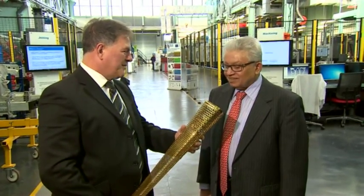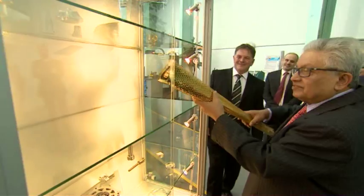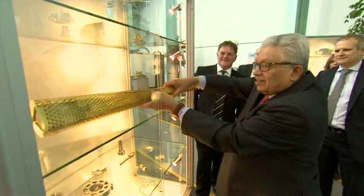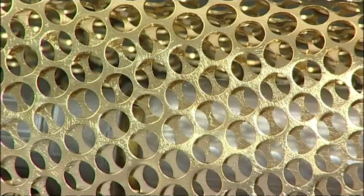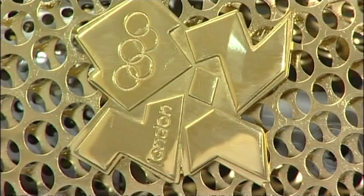And now it's all over. Coventry-based Premier Group have presented one of the final torches to the University of Warwick because the two worked together on the project, creating innovative new ways to shape, cut and weld aluminium to manufacture 11,700 torches.